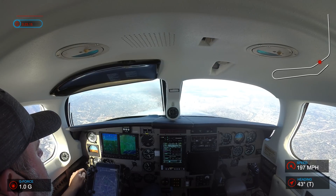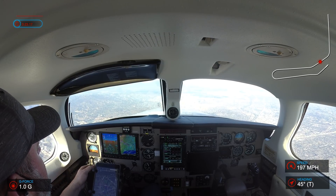345 Romeo Papa, SoCal approach. Burbank, passing through at 3,015. 3,015, Romeo Papa.